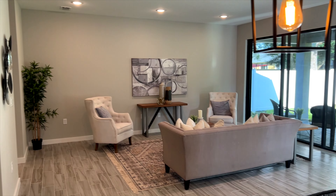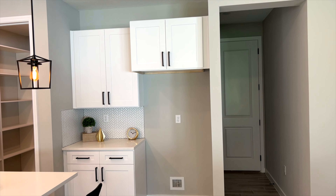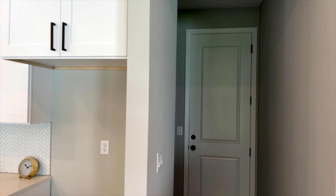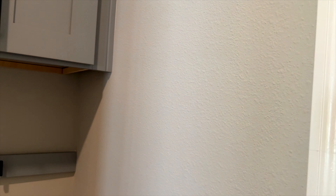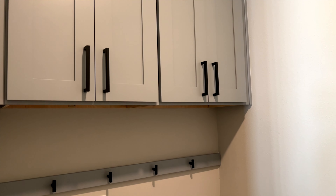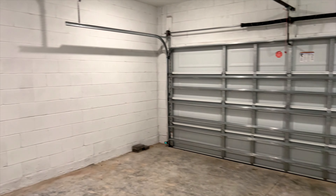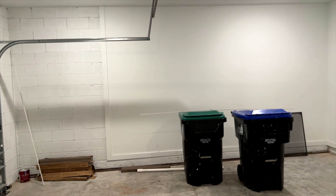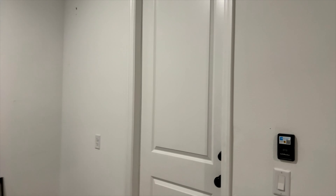This is a bigger home — over 2,300 square feet — so this is for bigger families. That's where the fridge would go; they don't currently have one but you have the hookups there on the wall. Then right before the garage you have a cubby area, almost like a mud room. The garage itself has your water heater, your electrical panel, and clickers that come with the garage door so you can automatically open it as soon as you drive in.